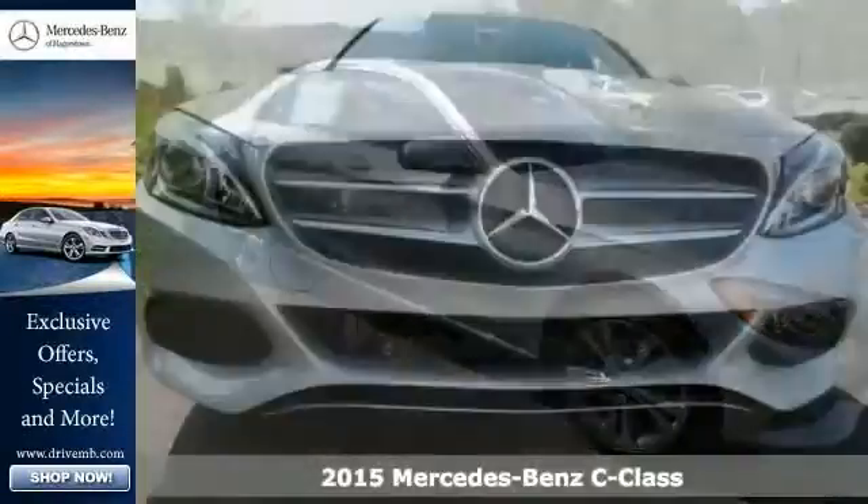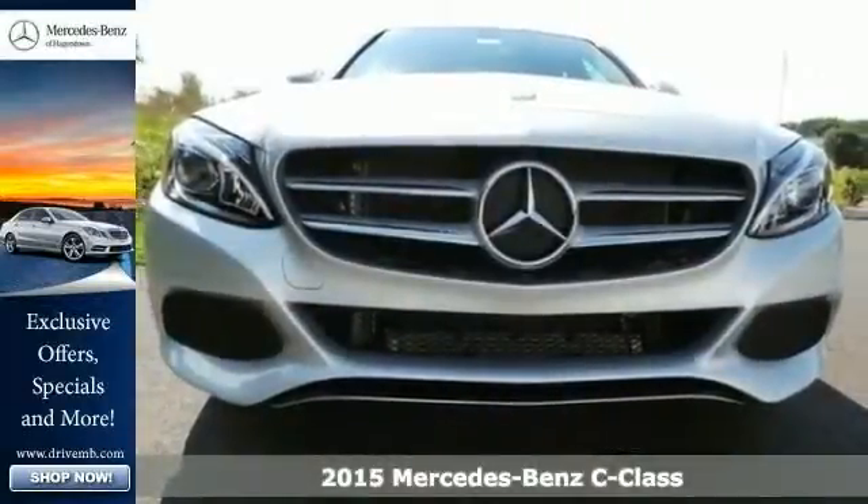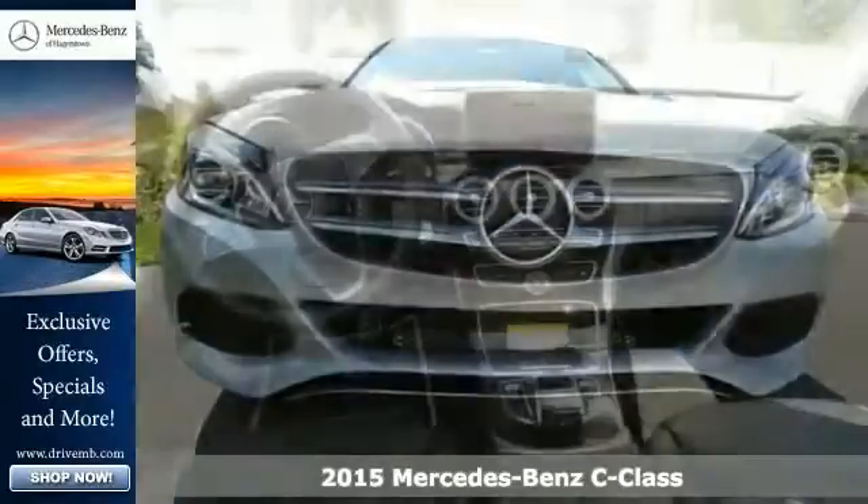Here's a 2015 Mercedes-Benz C300 4MATIC. Introducing the redesigned C300.